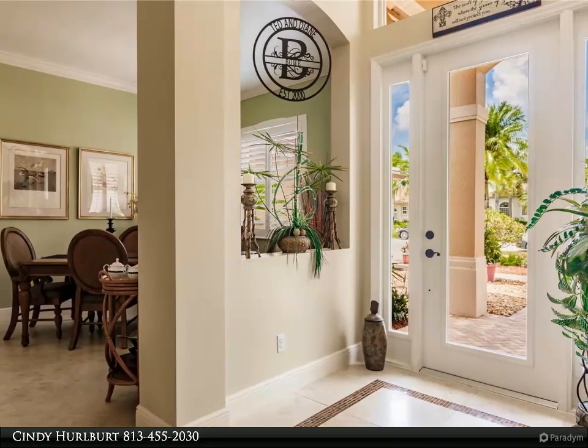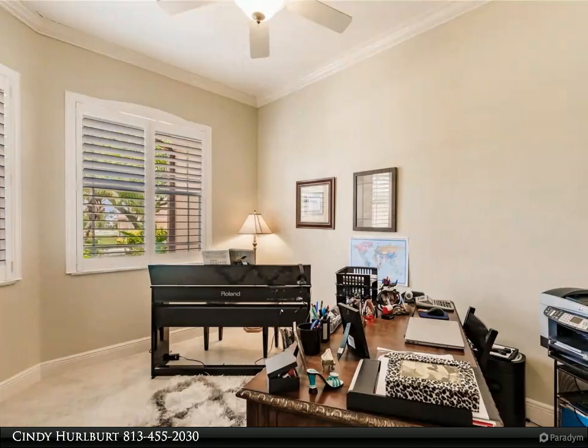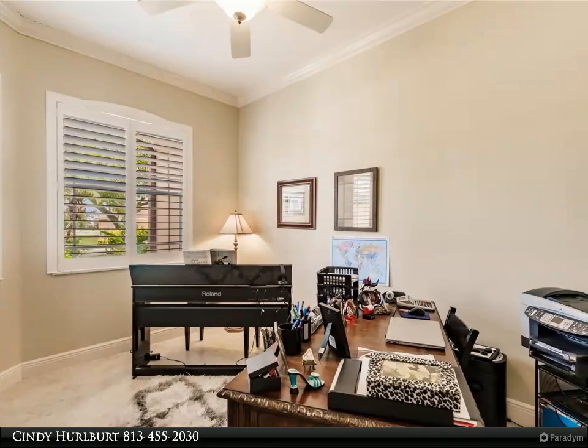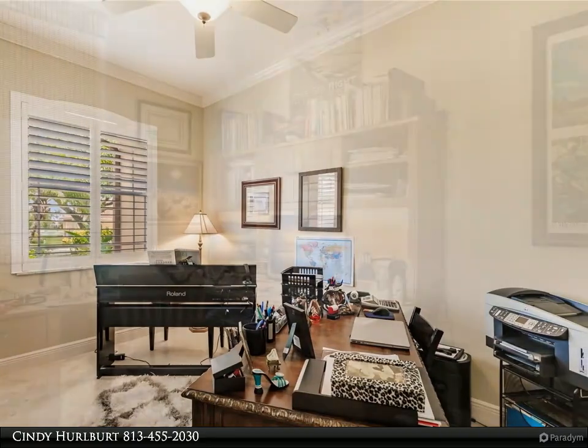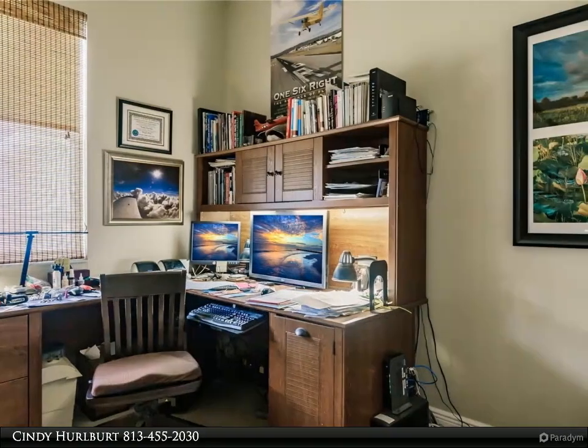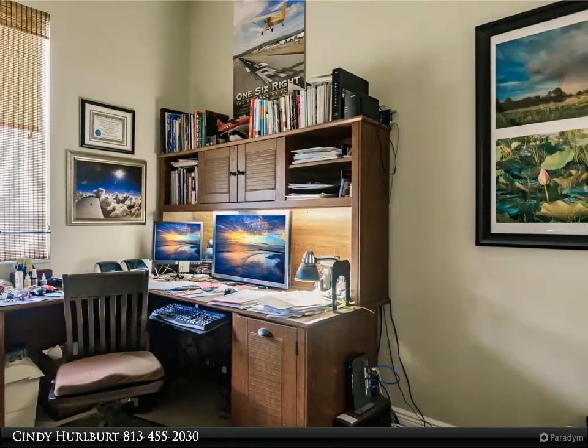This beautiful home boasts pride of ownership and features volume ceilings, tall doorways, crown molding, plantation shutters, and impact doors. Enjoy cooking in the upgraded kitchen with 42-inch shaker-style wood cabinets, crown molding, and upgraded granite countertops.